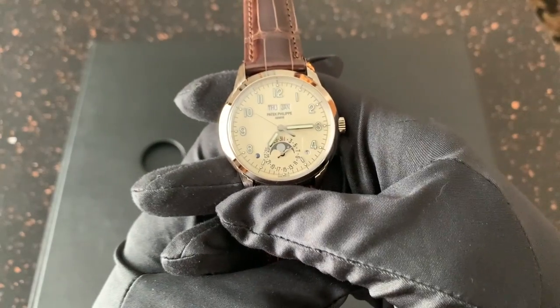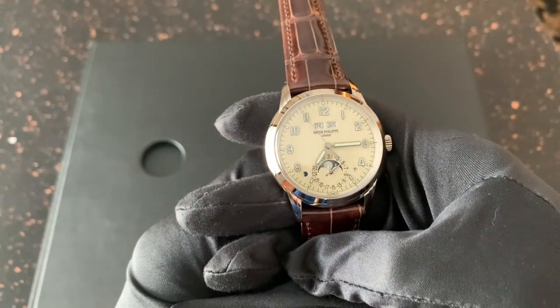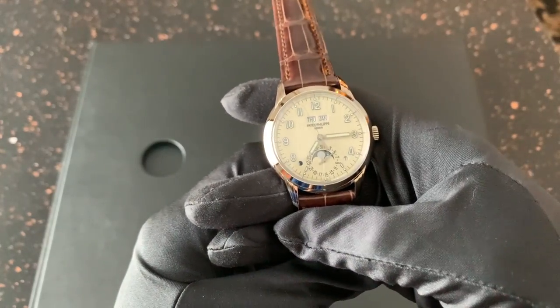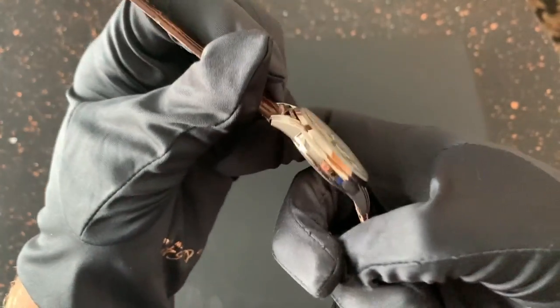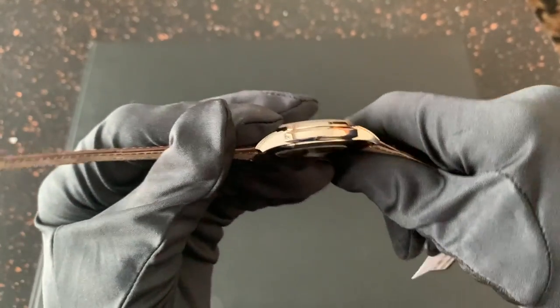It's also the perfect case size. I love 40 millimeter cases, and it's 40 millimeters. It's extremely thin, white gold, beautiful, and understated. Everything about it is fantastic.